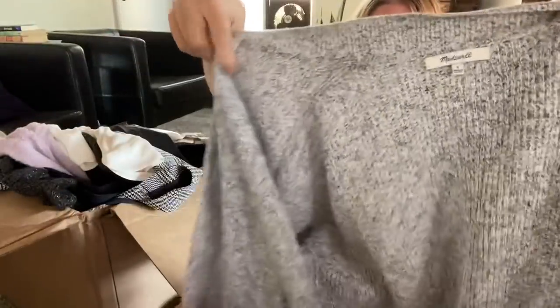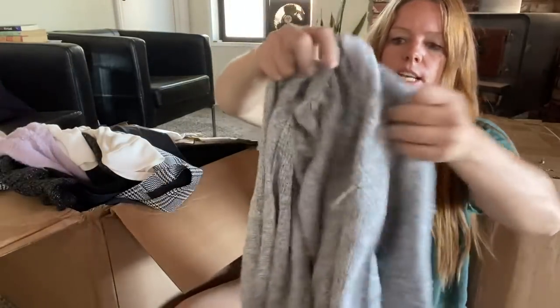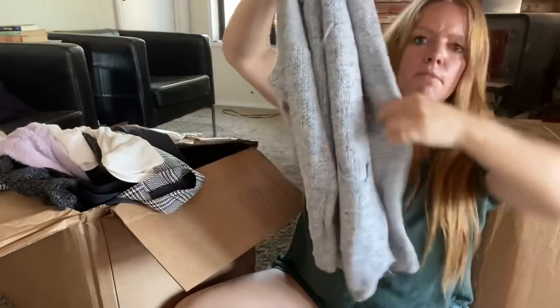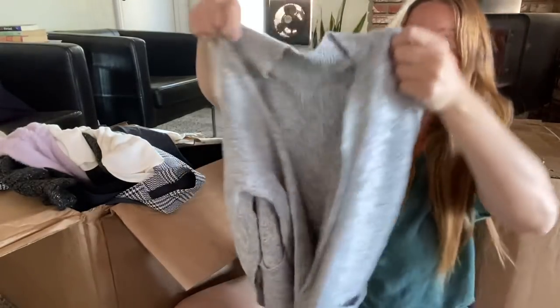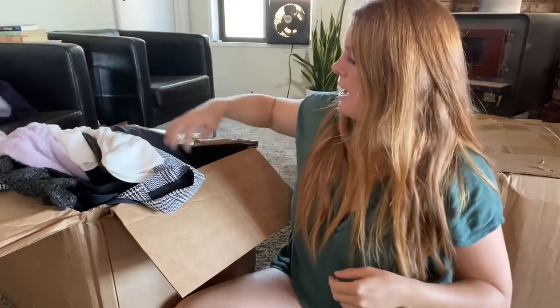This one is made well but there is a pull. I'm not looking at everything in great detail or we'd be here all day. That pull I can probably thread right back through and still sell this — it's just a little gray cardigan, size small. I might be able to get about $25 for that.